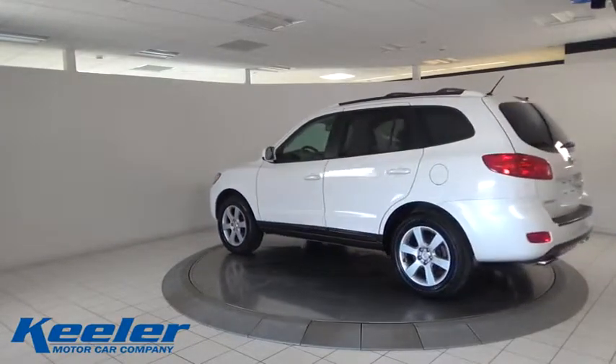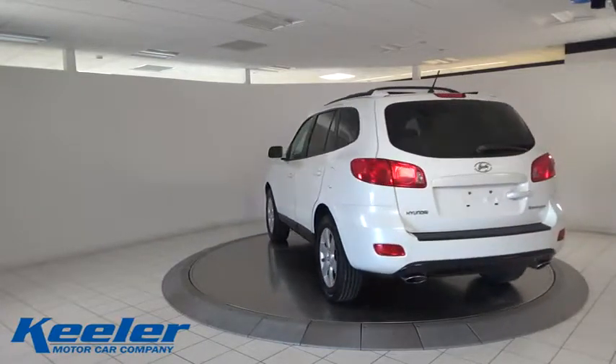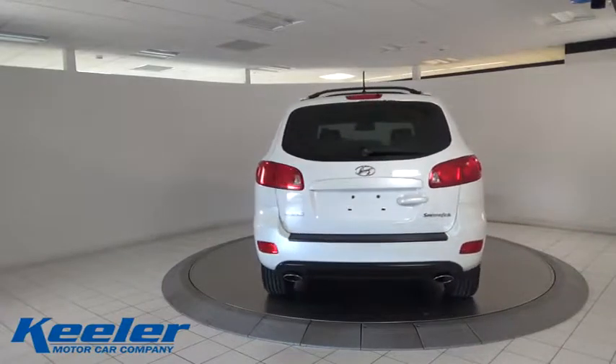XM satellite radio. Traction control. Leather-wrapped steering wheel. Dual airbags. Power steering. AM FM stereo with CD player.